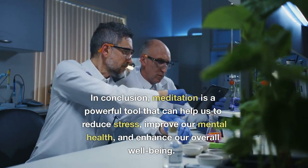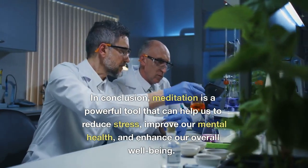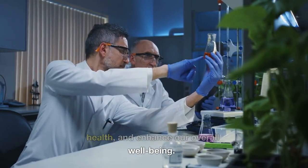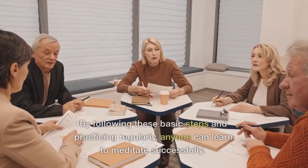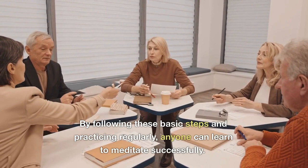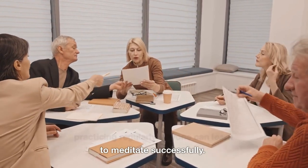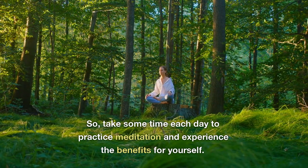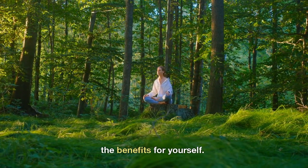In conclusion, meditation is a powerful tool that can help us to reduce stress, improve our mental health, and enhance our overall well-being. By following these basic steps and practicing regularly, anyone can learn to meditate successfully. So, take some time each day to practice meditation and experience the benefits for yourself.